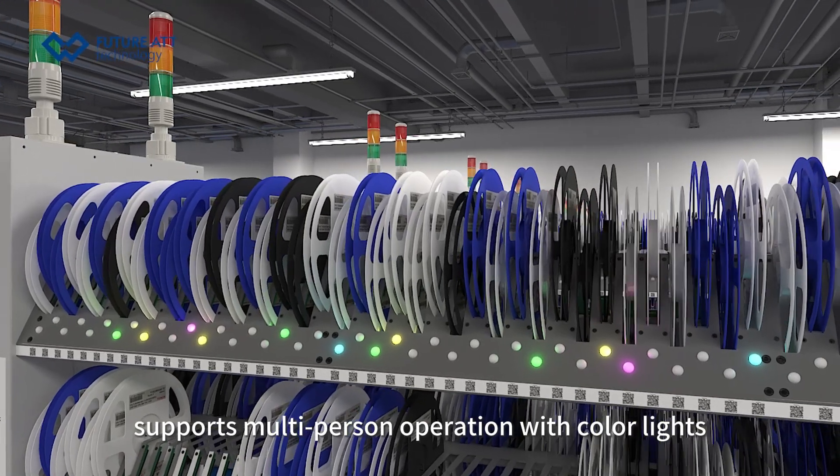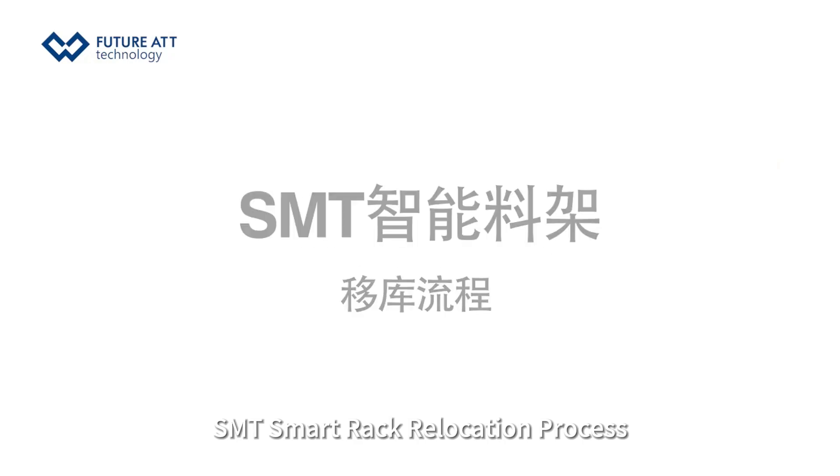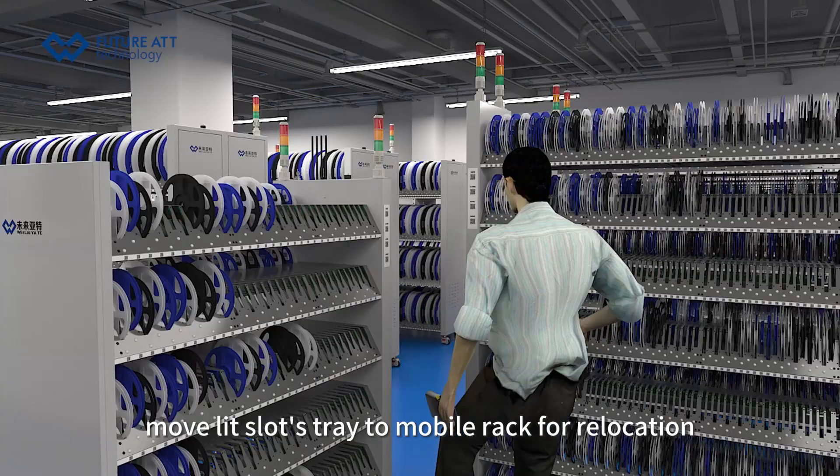The system supports multi-person operation using color lights. SMT Smart Rack relocation process: Load the relocation order on PDA, scan the outbound and destination rack codes, then move the designated slot tray to the mobile rack for relocation.